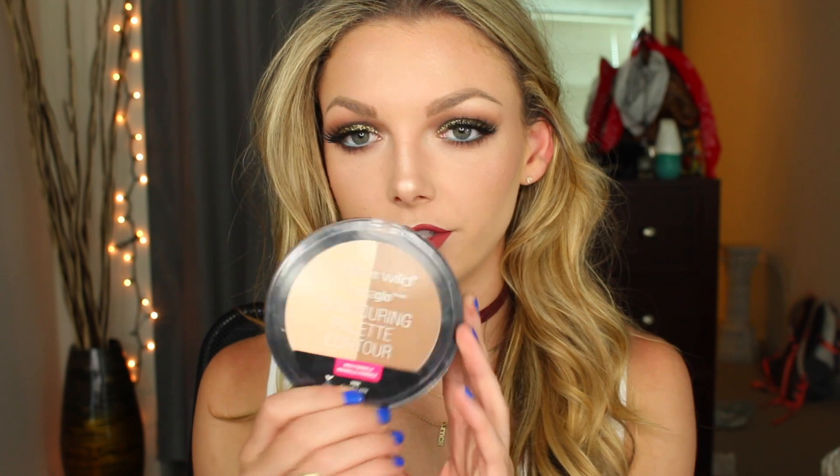Moving on to makeup products — I want to talk about this NYX Glitter Primer. You can see on my eyes right now I have glitter on, and glitter has been so popular lately. I filmed a festival makeup look using this and it might be up before this video. I've been in love with this glitter primer — it makes your glitter stick so well and really lets you pack it on. I haven't tried any other glitter primers because I just don't feel a need to. It's only about six dollars.